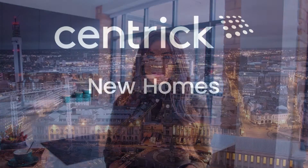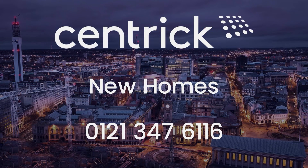If you'd like any further information or to arrange your viewing, please contact Centric New Homes on 0121 347 6016, option two.